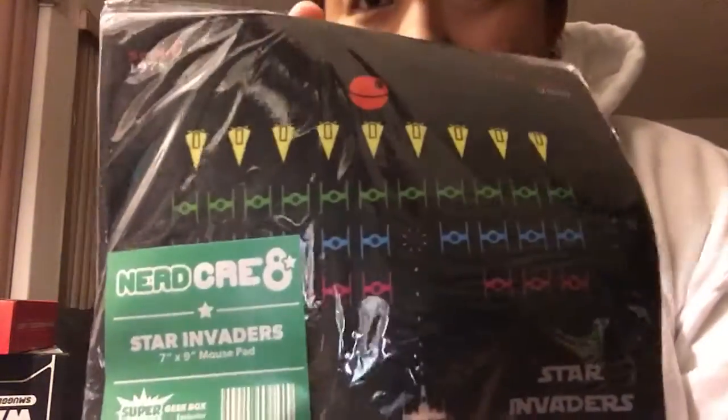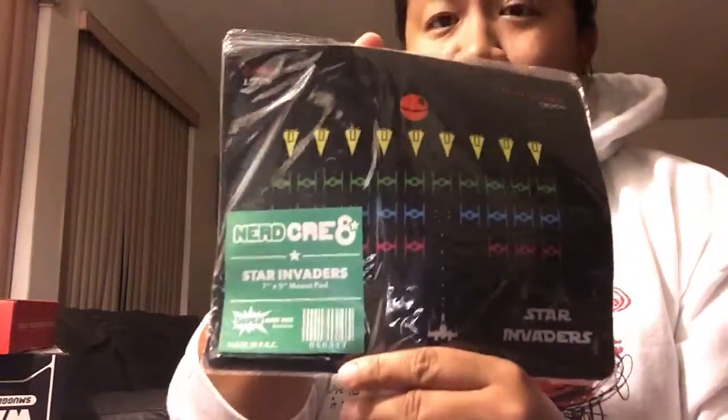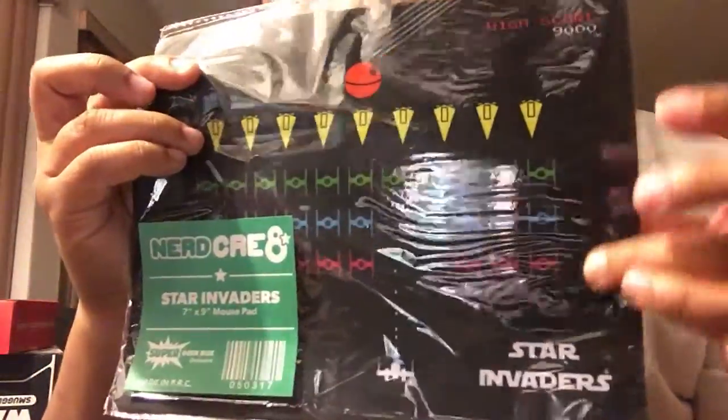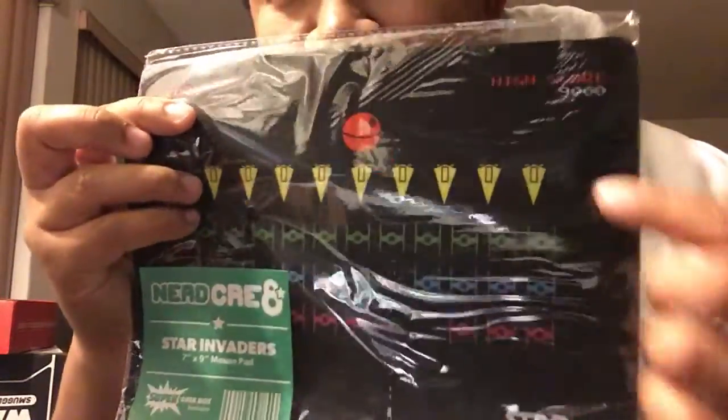Next, on the bottom here, we have a Nerd Create Super Geek Box exclusive Star Invaders mousepad. So it's a play on Star Wars and Space Invaders, the old school Atari game. You see the Death Stars on top, you got the Star Destroyers here, the TIE Fighters, and then you have the X-Wing down there. So that's cool — and it's a mousepad, so you can use it for your computer. I like that too.